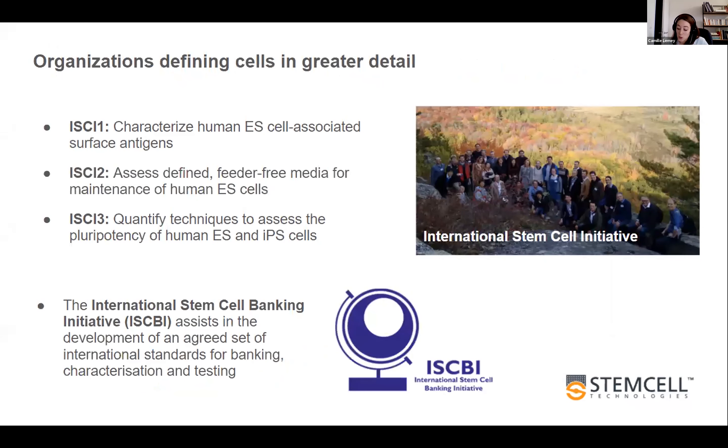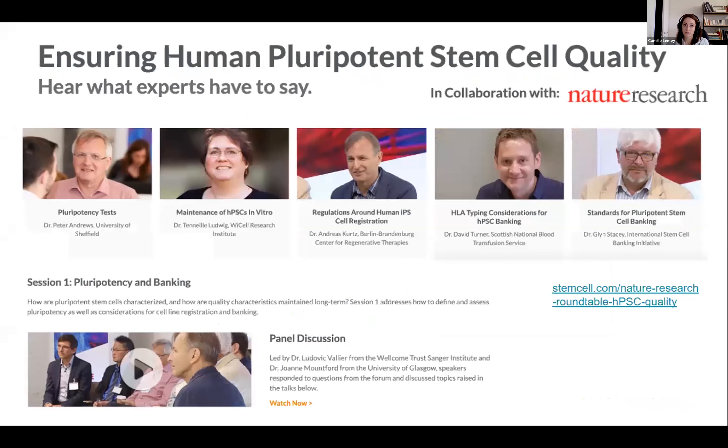There are also societies and consortia that tackle PSC culture standardization. Stem Cell Technology is working very closely with the International Stem Cell Initiative and the International Stem Cell Banking Initiative. You can see some projects these societies are working on. I would highly recommend reading past publications from both groups — it's really insightful. Another fantastic resource emerged from a collaboration between Nature Research and Stem Cell Technology: we held panel discussions with experts on cell quality, and all talks are available on demand on our website.